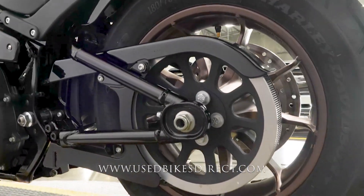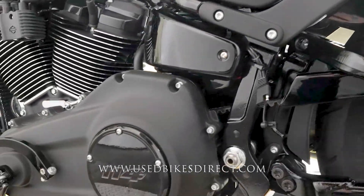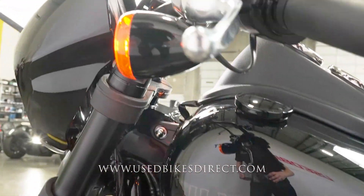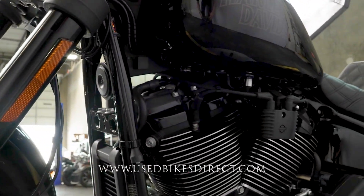You saw for yourself, 405 on the odometer, and this one is in stunning condition. You're not going to have any chips in the paint or any tears in the seat — there really isn't a scratch on it. Speaking of the seat, that's a Saddleman seat, always built for comfort — definitely a nice feature.